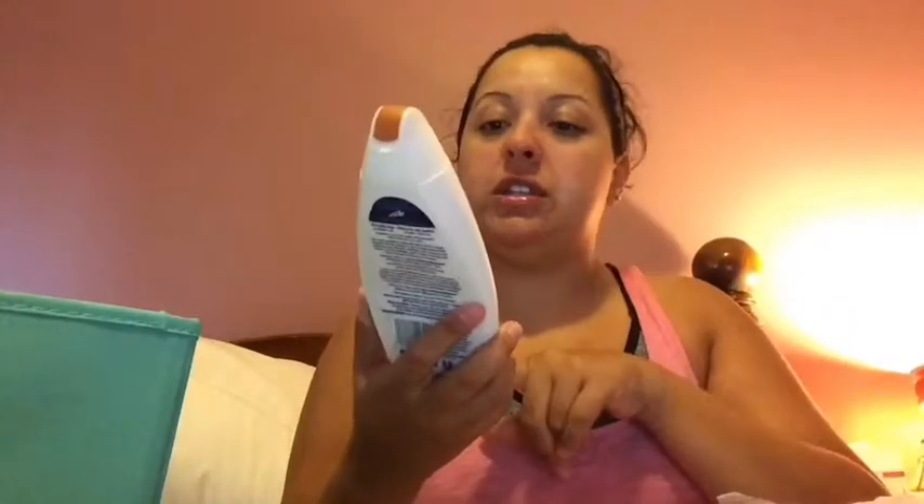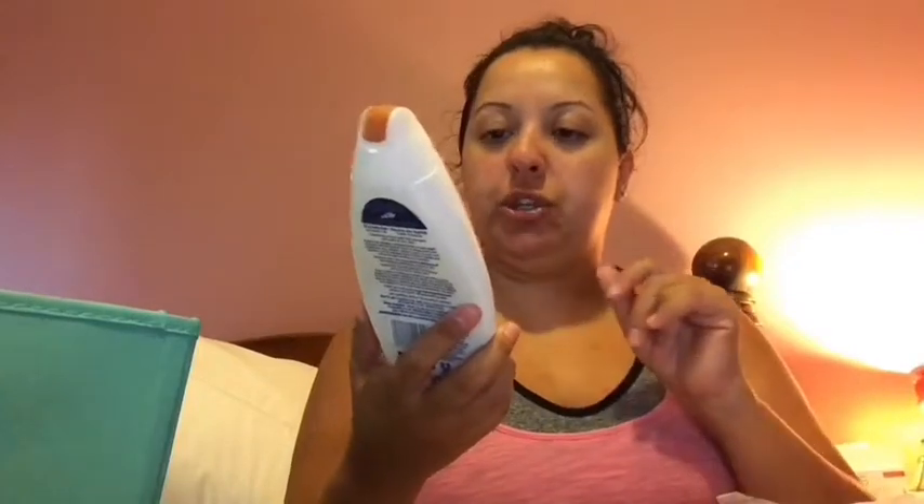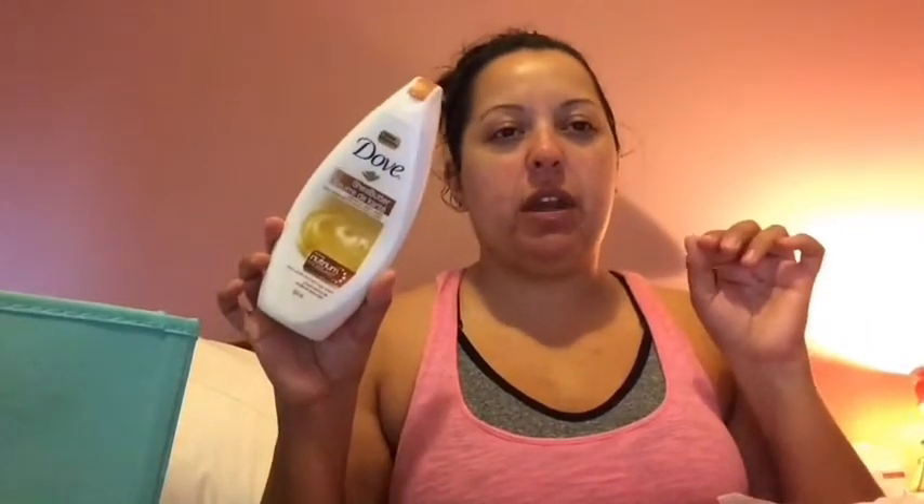I finished a body wash — this is the Dove Shea Butter Warm Vanilla and Brown Sugar scent. I love the scent, but I found this one was a little too thick and didn't lather up as much as I expected. Usually Dove body washes are pretty lathery and moisturizing, so this might just have been an off formula. I will continue to repurchase Dove and try some other scents — it's one of my favorites for keeping skin hydrated without stripping it.